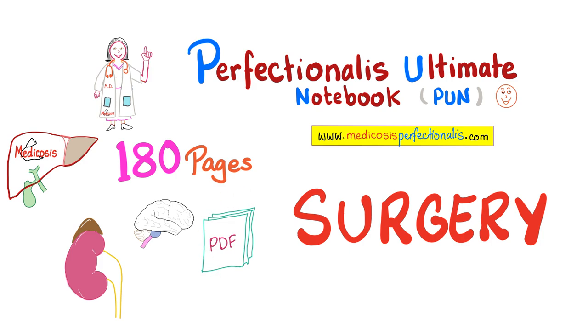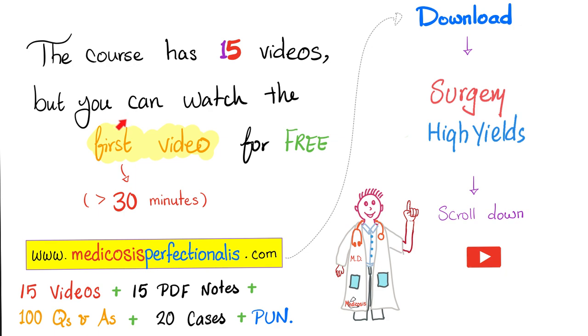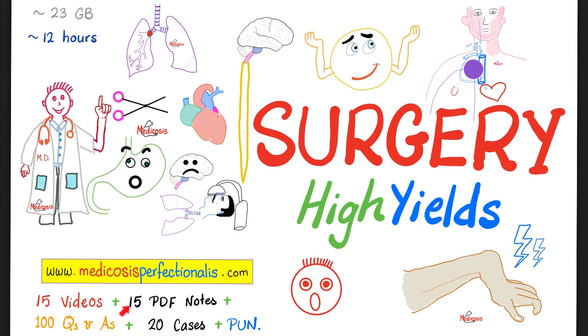The course has 15 lectures. You can watch the first one for free on my website, medicosisperfectionist.com. Click on Download on the top right, then click on Surgery High Yields, scroll down, and watch the free video. This course comes with 15 videos, 15 PDF notes, 100 questions and answers, Medicosis Couch Potato, plus 20 vignettes with answers, and my perfectionist ultimate notebook. The duration of the lectures is about 12 hours.